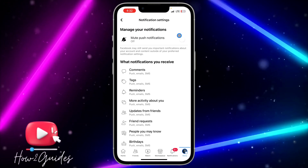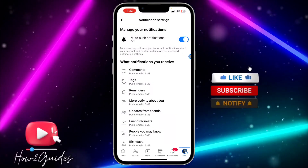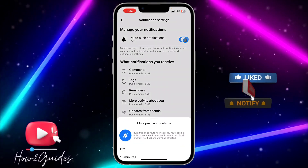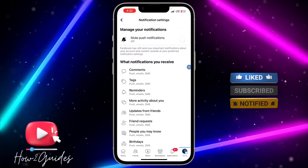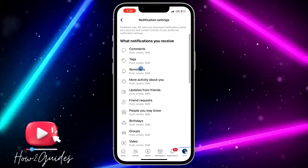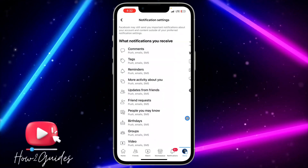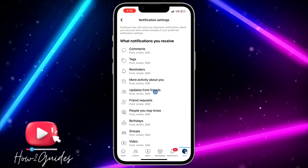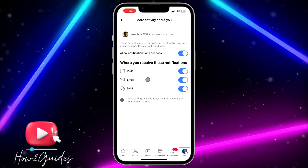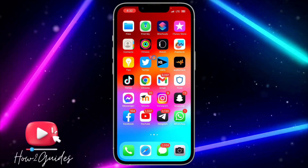Once you click on Notifications, if this option is enabled you need to toggle it off. After you turn it off, you need to check all the notifications you receive one after the other and enable everything. Make sure you go through all of them and turn them on.